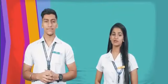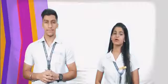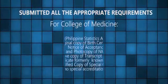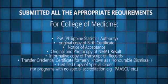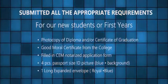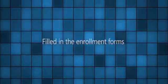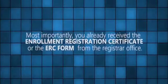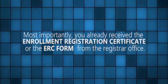To start with, you must make sure that you are enrolled here in DMSF. How would you know if you are already enrolled? You will be officially enrolled if you submitted all the appropriate requirements, complied with the medical laboratory prescribed by the school, filled in the enrollment forms, made at least 50% of the down payment of the total semester fee, and most importantly, already received the Enrollment Registration Certificate or ERC form from the registrar's office.